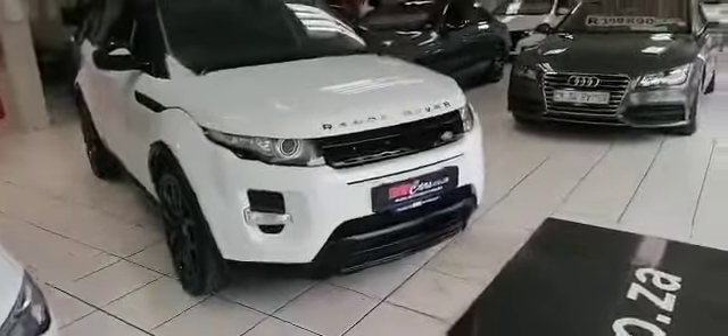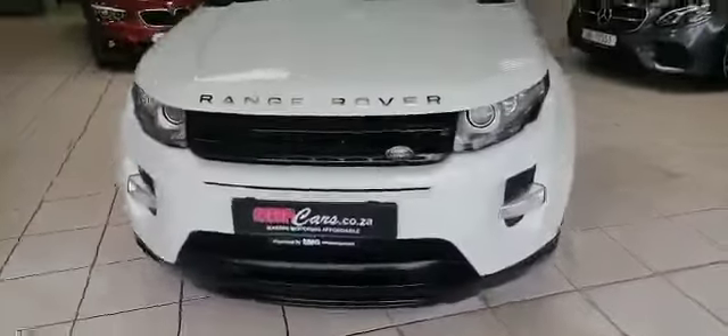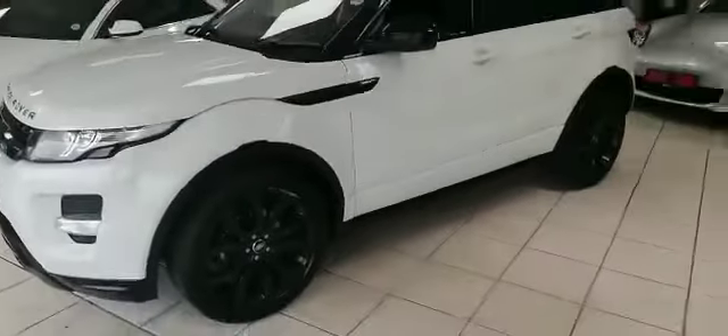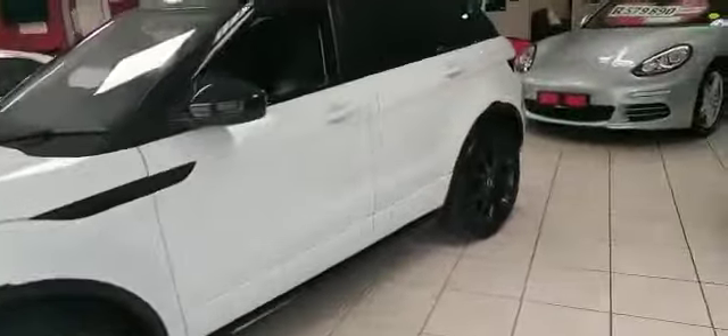Good day everyone, Mitchell from MMA Cars here. Today we are reviewing the 2015 Land Rover Range Rover SD4 diesel. This car is beautiful inside and out — leather interior, sunroof, parking sensors. Beautiful vehicle.